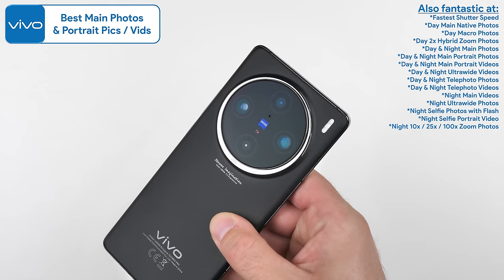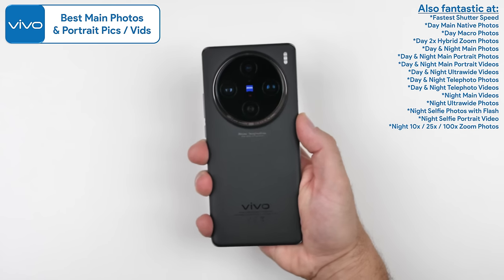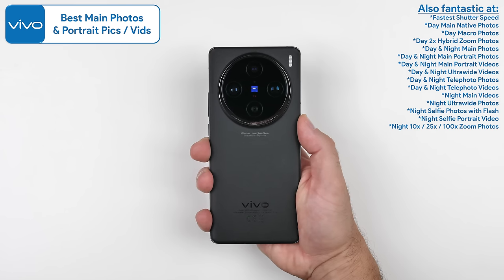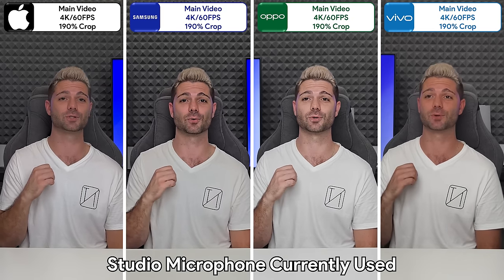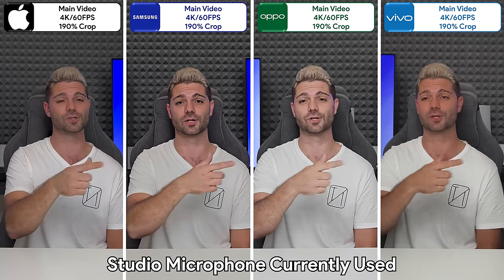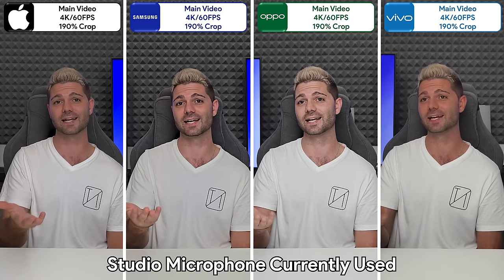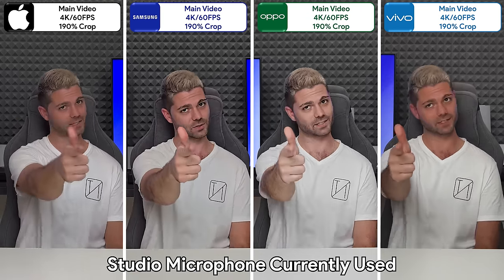The Vivo also recently received a software update adding 4K selfie video, and the cherry on top is its incredibly fast shutter speed and class-leading ultra-wide camera, which takes some of the best macro photos ever seen on a smartphone. I hope you all enjoyed watching this video as much as I enjoyed testing out some of the highest-rated flagship camera smartphones in the world. Let me know your thoughts on these results in the comments below, and don't forget to click that link to participate in the giveaway. This is TechNik — I'll catch you in the next one.